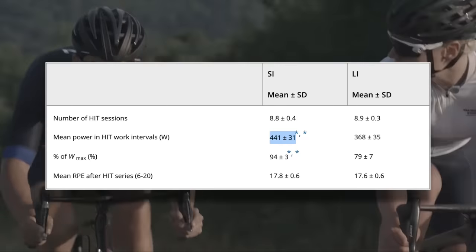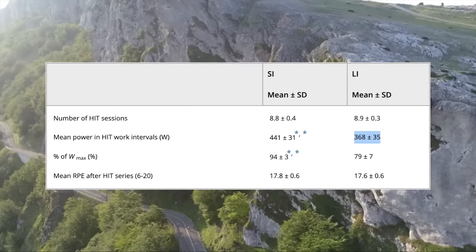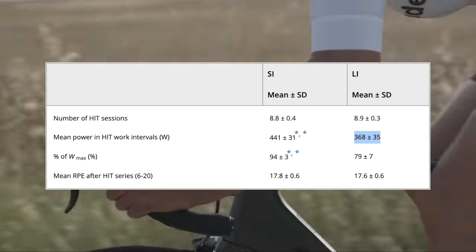Doing 13 by 30 second intervals three times is 19 and a half minutes of interval work, and doing five minute intervals four times is 20 minutes of interval work. The mean power for the 30 second intervals was 441 watts, while the mean power for the five minute intervals was just 368 watts. So basically the study was comparing 19 and a half minutes done at 440 watts versus 20 minutes done at 370 watts. It's not surprising that the shorter intervals came out on top. In reality, this is not how one would typically arrange high intensity intervals.